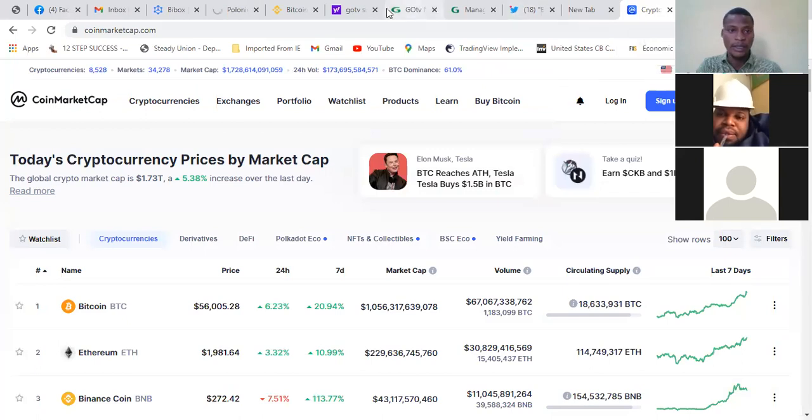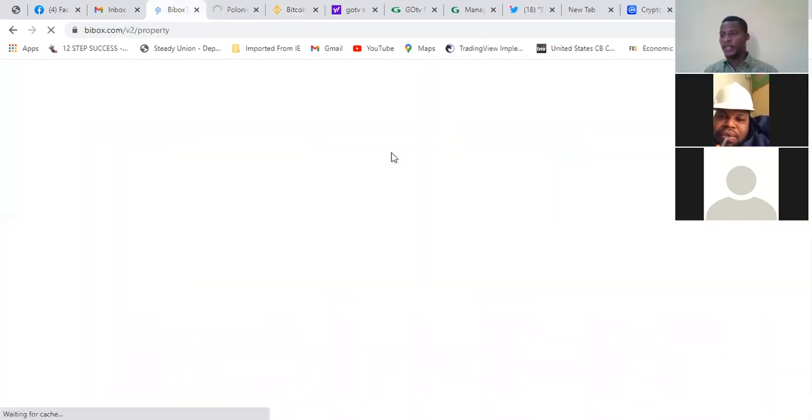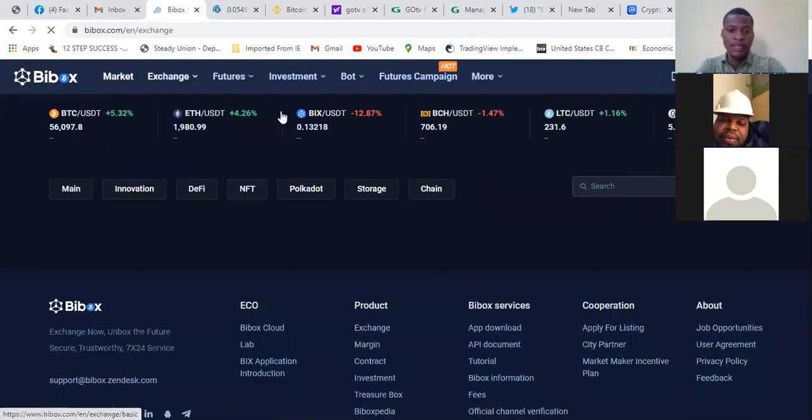The third exchange is BigBox. BigBox is a Chinese exchange — Chinese developers build a lot of technological stuff. There are some interesting coins you can take advantage of from there because they build technologies and then build coins behind them. Most of the coins you'll see on BigBox you might not see on Poloniex or Bittrex.